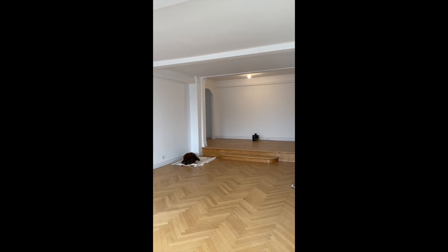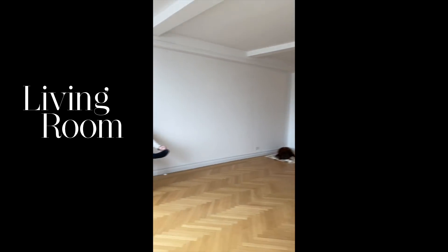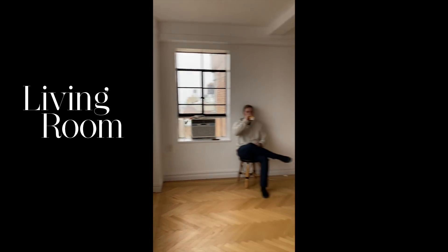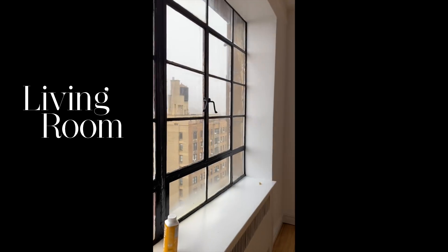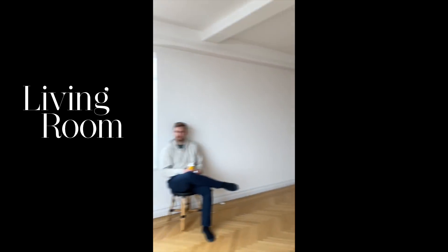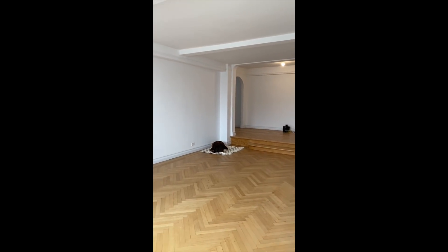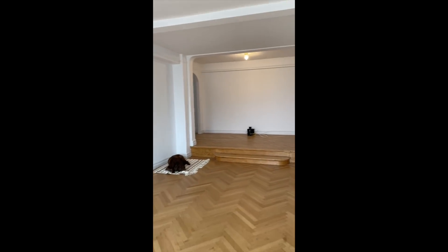Before the movers arrive — which will be in probably the next 30 minutes — I'm going to give a super quick empty apartment tour. I'm currently in the living room. One of the things we really love about this apartment is the natural light because it is just night and day compared to our other apartment. And this is actually a super foggy day, so...